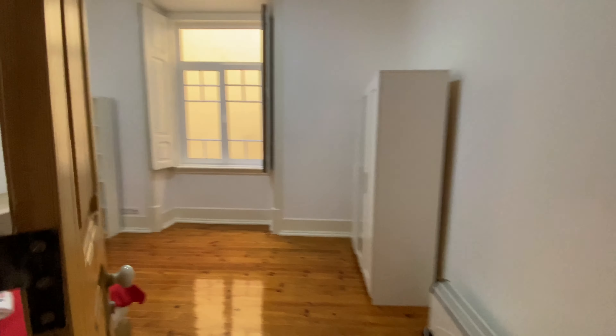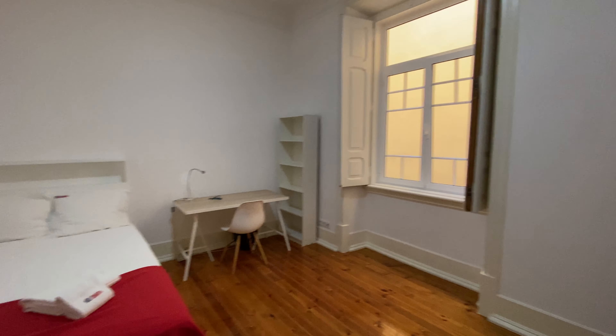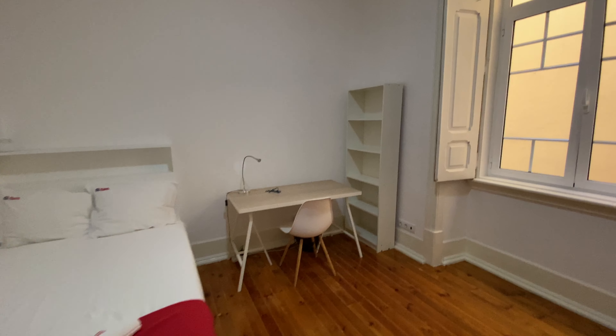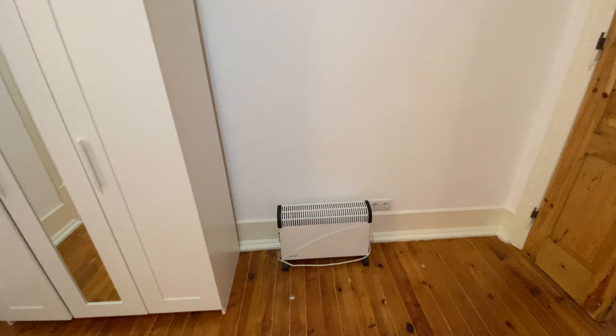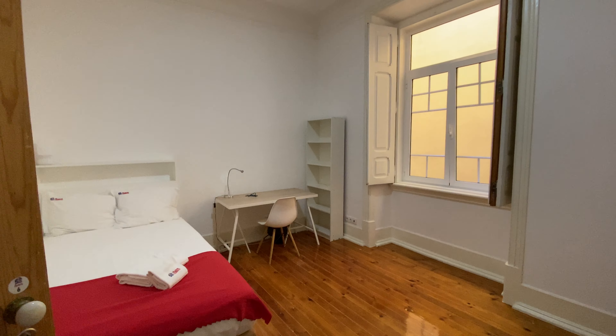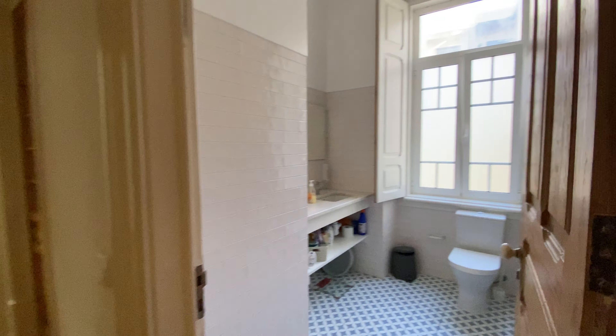Here to the left, we have bedroom number six — same deal as bedroom number four. We got a double bed here, a desk, a bookshelf, a window. And then here you have a wardrobe with a mirror and then the heating unit. Super nice. So that's bedroom number six.